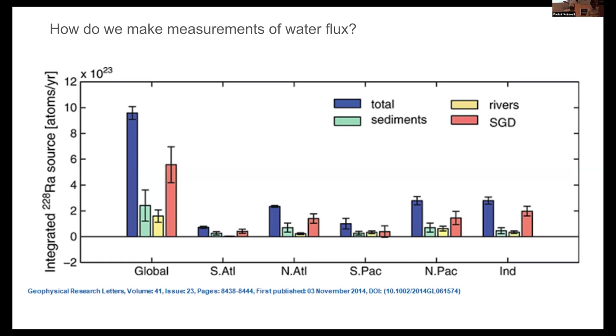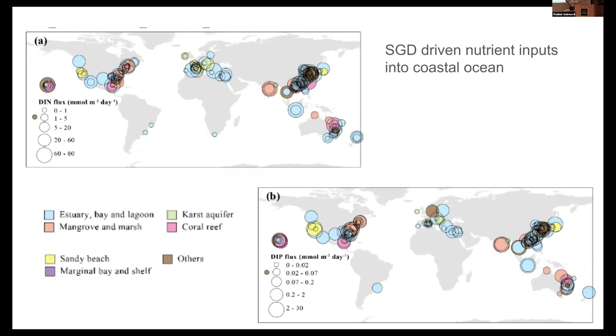With radium, you get an estimate of your water flux. Once you have that water flux, you take your concentration data and multiply it — here focusing on nutrients, DIN and phosphate. Once you get the water flux and the concentration, you get an input vector for phosphorus and nitrate. This snapshot shows circles where the diameter is related to the magnitude of the flux — the higher the diameter, the greater the flux — giving us a picture of where larger SGD inputs to the ocean are occurring.